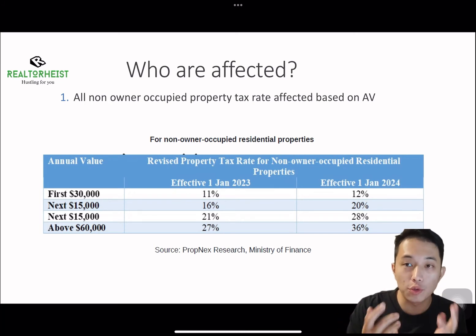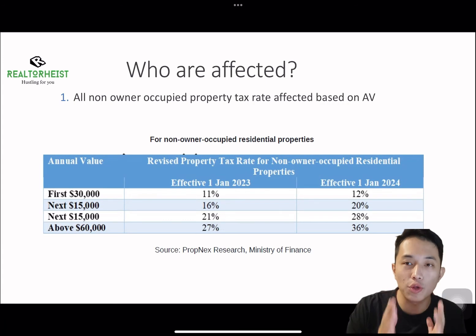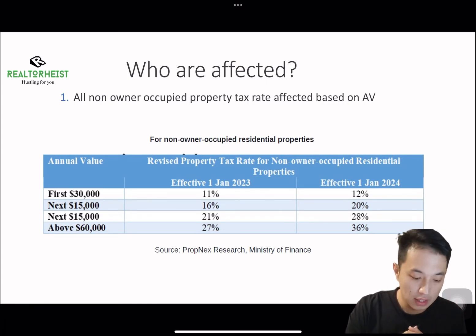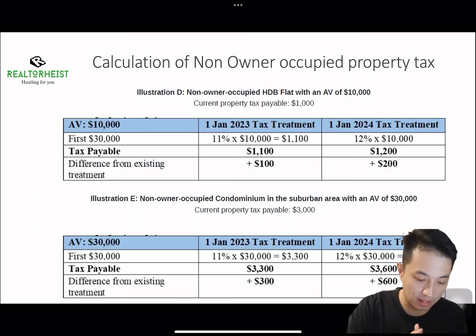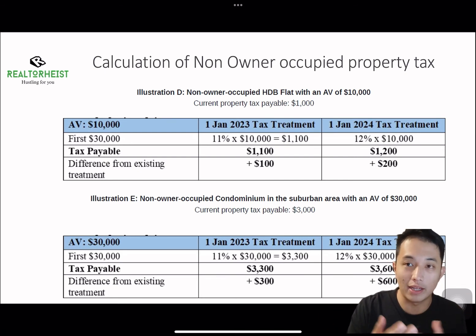Next, we move to non-owner-occupied residential property tax. This will affect all non-owner-occupied properties regardless of the annual value. The table below shows the difference — the tax hike is increasing up to 36% by end of 2024. Here is an illustration of how the annual value and property tax is calculated for non-owner-occupied properties.